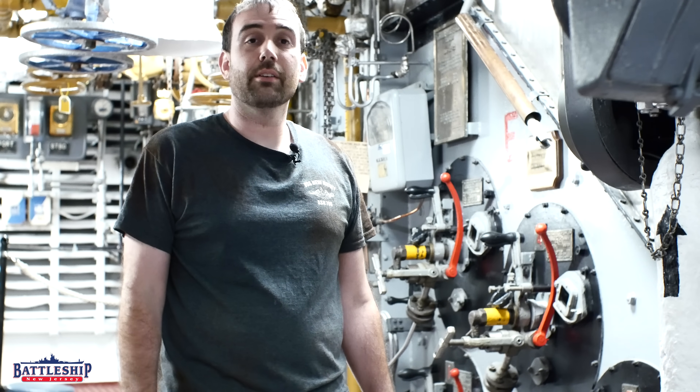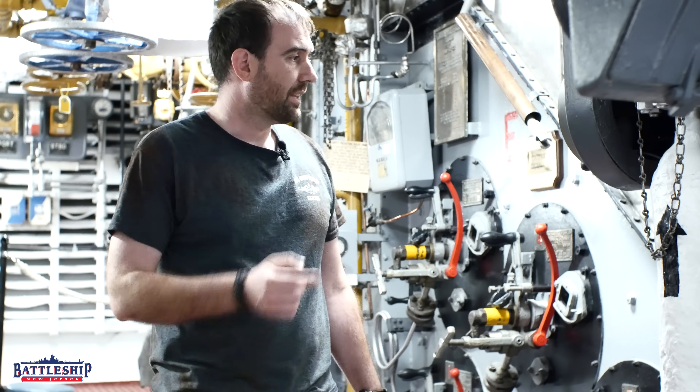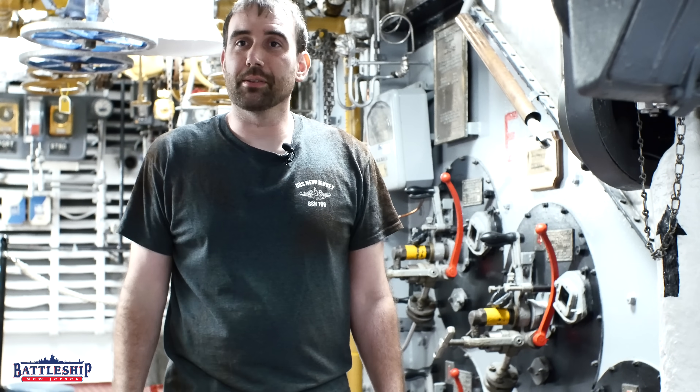Today, we're going to do something I've always wanted to do. Let's climb inside one of the Battleship's boilers.